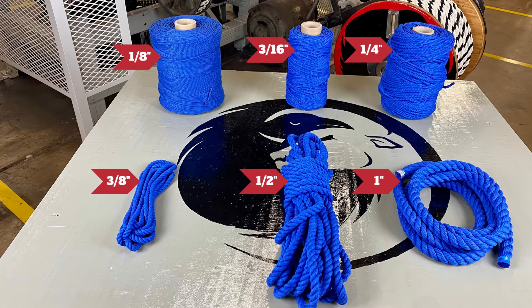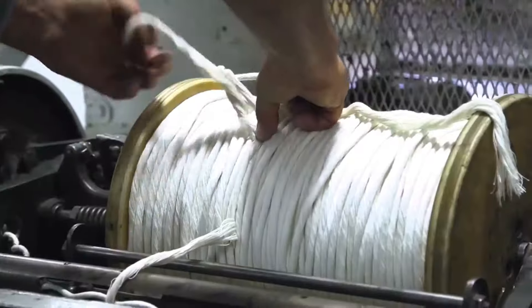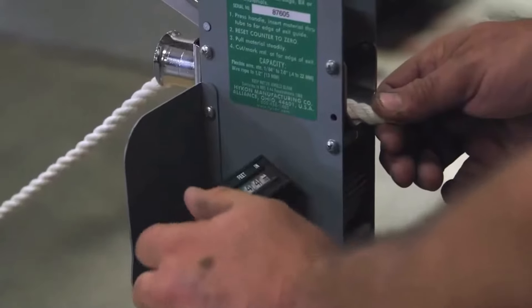Whether you're stringing up a hammock, creating nautical themed decor, or need a reliable rope for your next camping trip, our royal blue rope delivers.